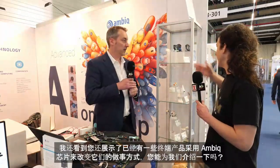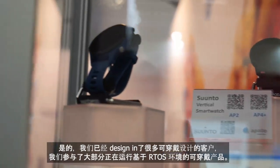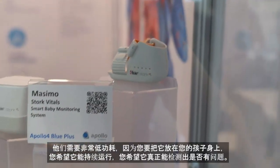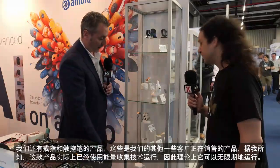We've also got some end products here that have used AMBIC's chipsets to change how they do things. We have wearable design customers — we're in pretty much most wearable products running off of an RTOS-based environment. But we're not just a wearables company. This is a baby monitor for SIDS detection. It needs to be very low power because you put it on your child — you want it to last and actually detect if something is wrong. We also have a ring and a stylus implementation.